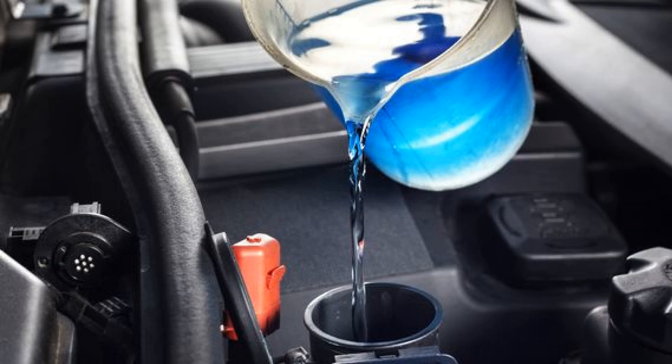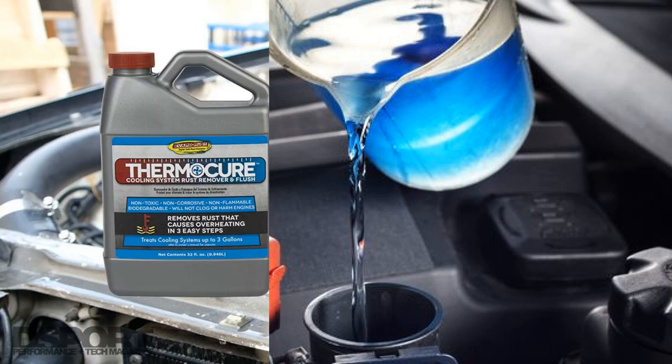The formation of rust and scale on the radiator honeycomb and water circulation channels leads to the following consequences: overheating and jamming of the power unit, wear of the coolant heater, failure of the vehicle interior heater, and damage to the water pump. Therefore, for the smooth operation of the car it is very important to know what to clean the engine cooling system from rust.